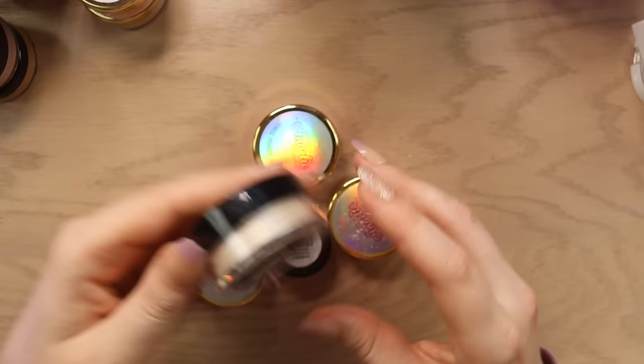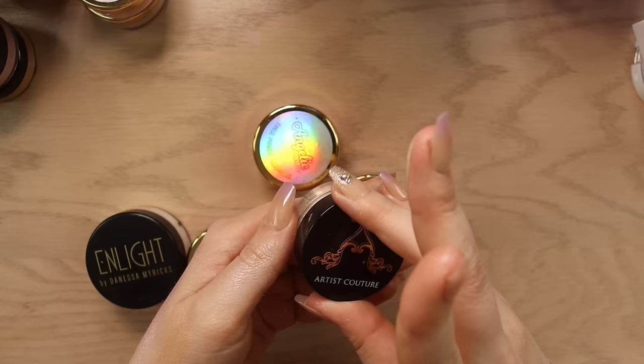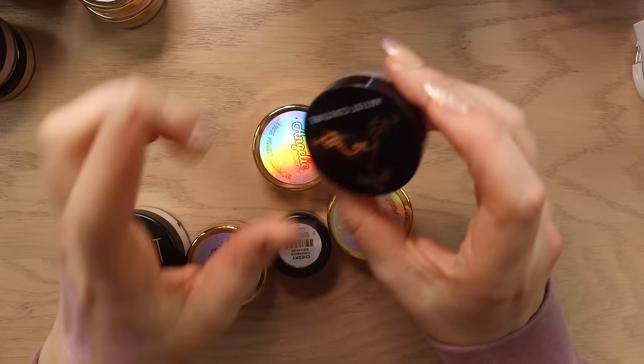We also have a highlighter here from Artist Couture — this is the shade Cocoa Bling. It's a very sparkly highlighter. It's pretty in its own right — it's giving birthday makeup for sure. But for me I just don't want my cheeks to sparkle necessarily, like almost ever. So I'm going to finally let that one go.